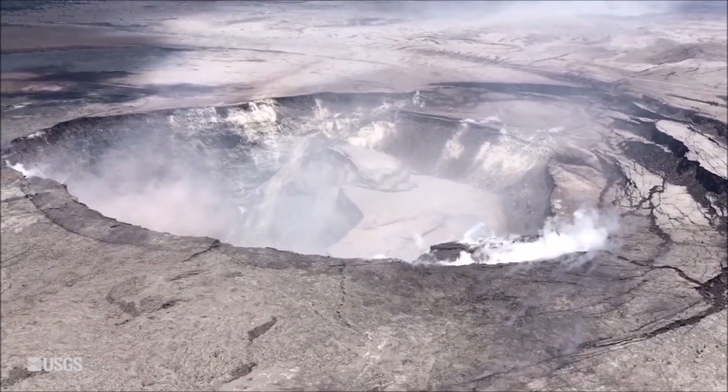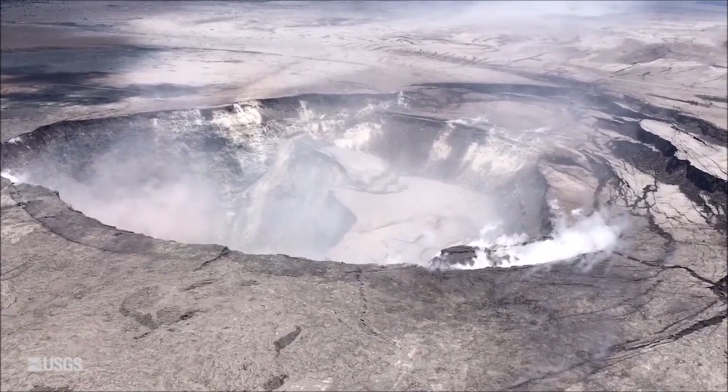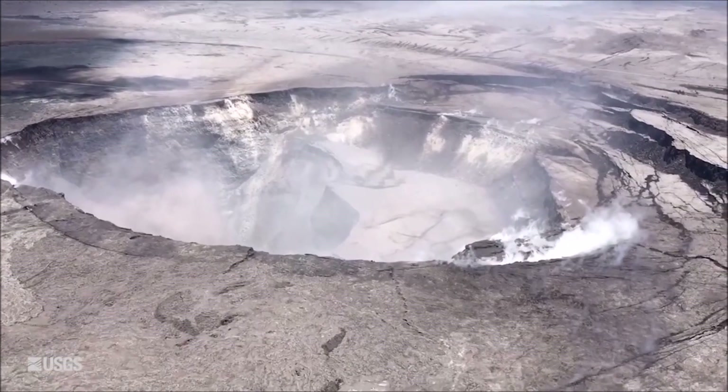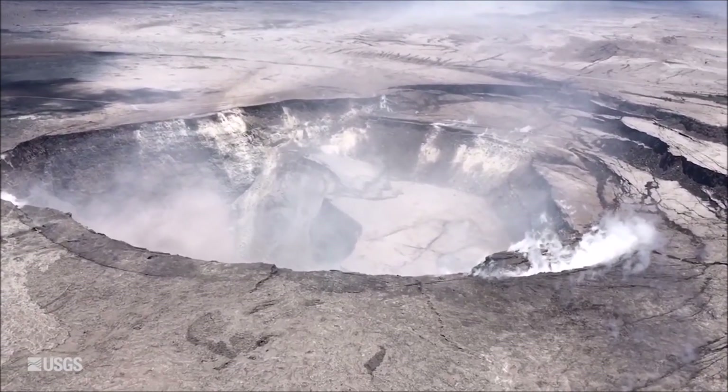Seismicity dropped after the explosion but is increasing again, following the established pattern. Over the next few days, we expect the next small explosion in about 24 hours. Slumping of the rim and walls of Halema'uma'u Crater continues in response to the ongoing summit subsidence.